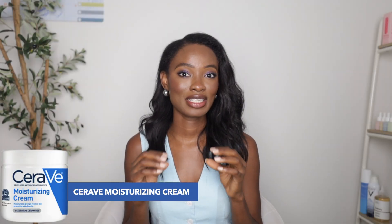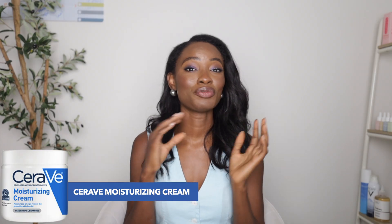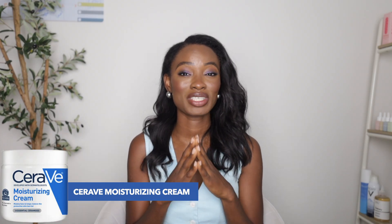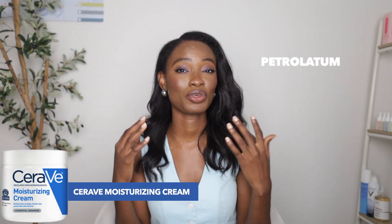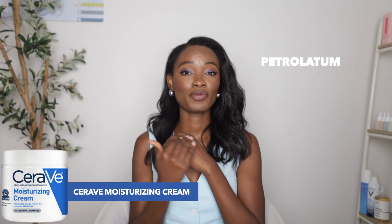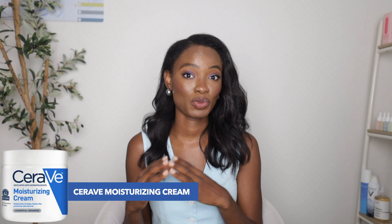The next product I recommend for dry skin is the Moisturizing Cream. This one is great for dry skin, but it's even better if you have extremely dry skin, because it has all the components of the Moisturizing Lotion but also adds petrolatum, another occlusive that forms a film over the skin barrier and helps prevent moisture loss.